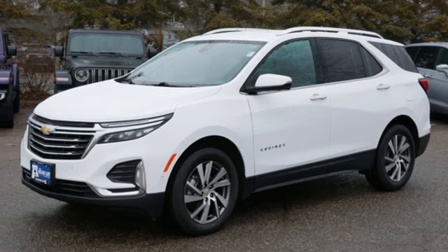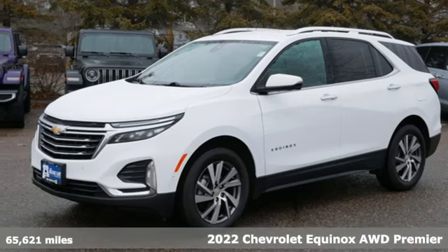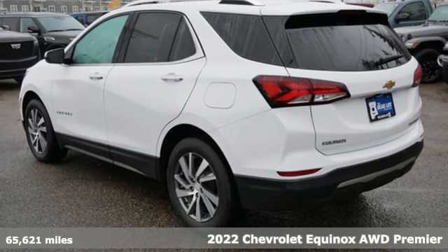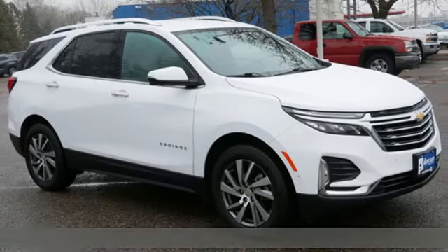Here's a 2022 Chevrolet Equinox. There's more than a century of ingenuity and significance in every Chevy. Plus, it offers an exciting list of features.